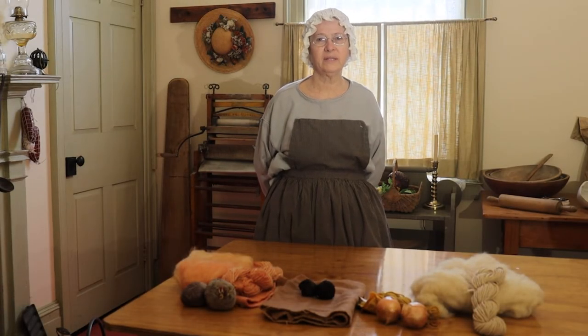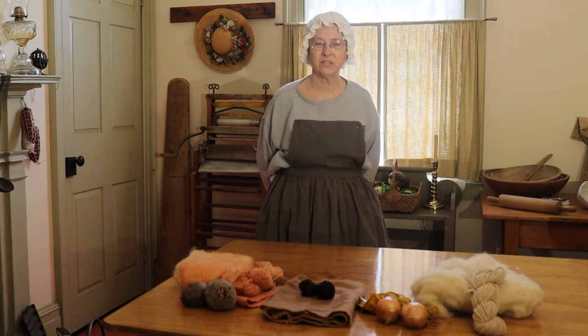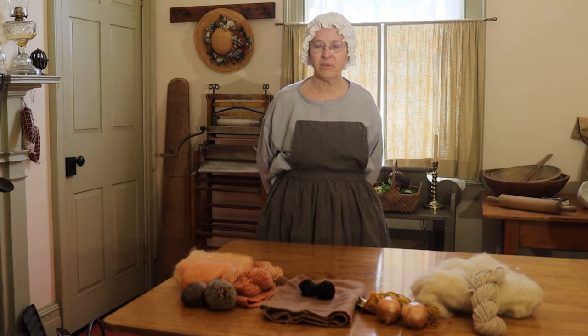Hello and welcome to the Linn House Kitchen. Today we're going to be talking about fabric dyeing. If you've seen some of the other videos that I've done, we've worked with wool, we've spun wool, and we've also woven it into blankets and carpets. But now we're going to actually dye some of the wool.